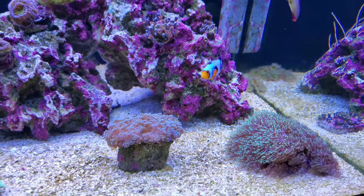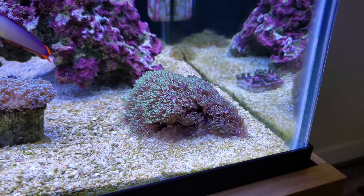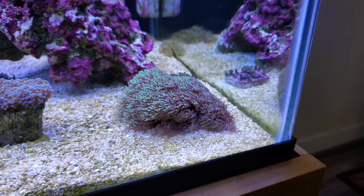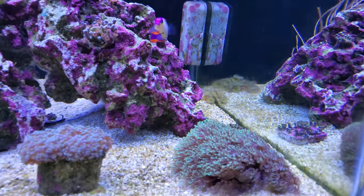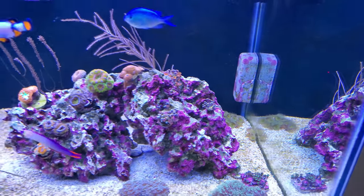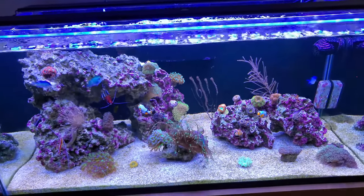The frogspawn is doing really well — always out, happy and fluffy. This GSP I'll probably be using in my 29 gallon tank; I have an idea of what I want to do in that build, so stay tuned. I've also got some zoas in the back that I kind of shunted off there, but they're doing really well. That's pretty much all the livestock in my tank — thanks for checking out the video, hope you guys enjoyed it, and feel free to subscribe if you want to see more.